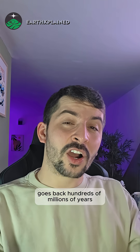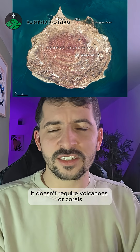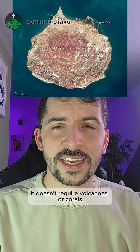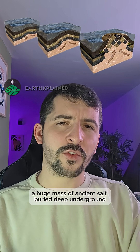This is Hormuz Island in the Strait of Hormuz, and the reason it turns red goes back hundreds of millions of years. Hormuz Island isn't a normal island — it doesn't require volcanoes or coral reefs. It sits on top of a salt dome, a huge mass of ancient salt buried deep underground.